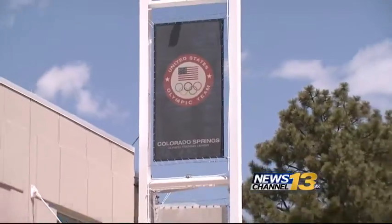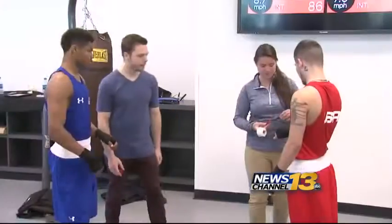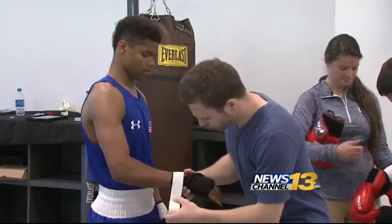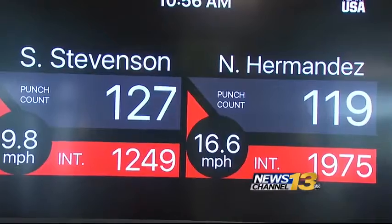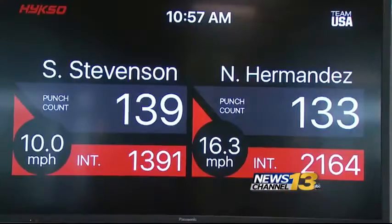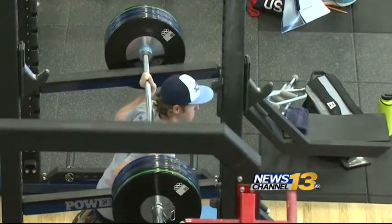This one-of-a-kind training facility brings in athletes from all over the world to train, not just physically but also mentally. Three, two, one, stop. These Olympic boxers use sensors on their wrists to train. The technology they use is one-of-a-kind and only here in the U.S. They will tell us the number of punches being thrown, the speed at which the punches are being thrown, and also a calculation of intensity.